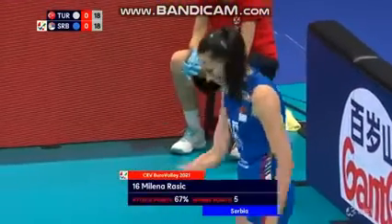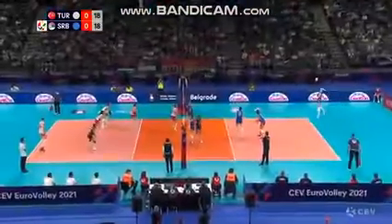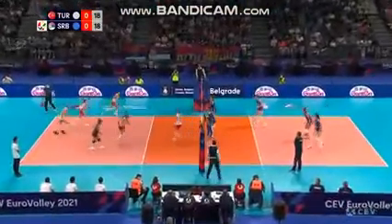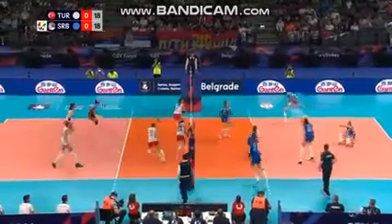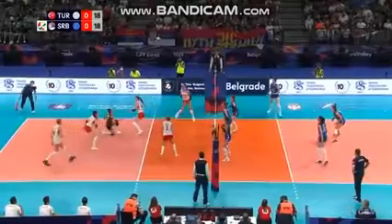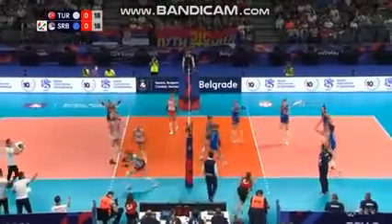Milena Asic. Once again, the cover at six for Serbia so far has been ridiculously good, but this time it's too fast.